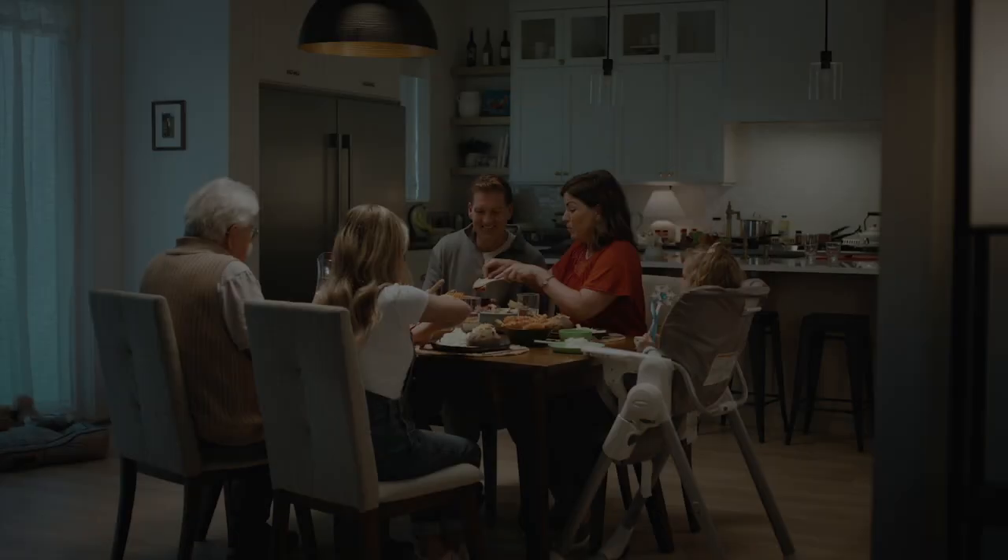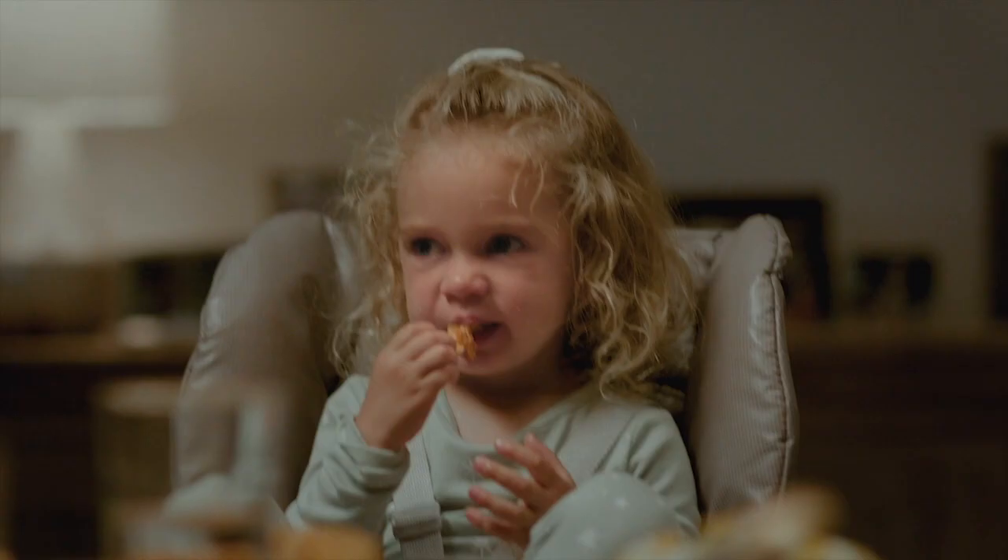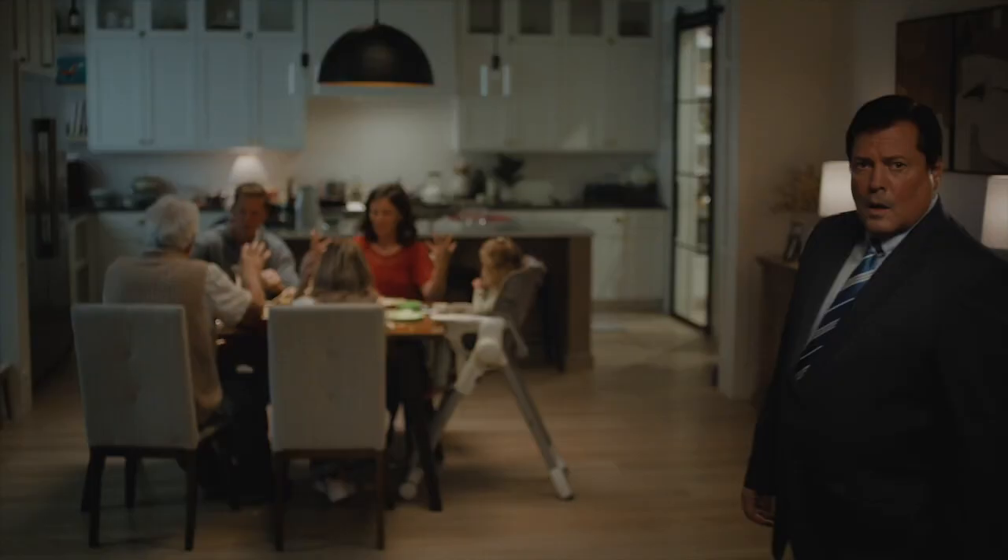I hope you all like potatoes. These are fresh from my garden. Don't let this happen to you. Always look for the Grown in Idaho seal.